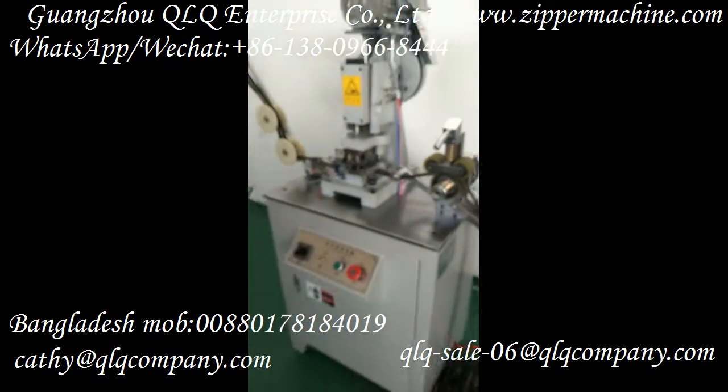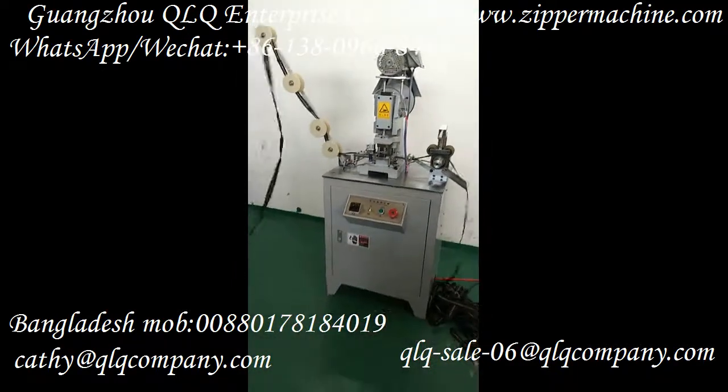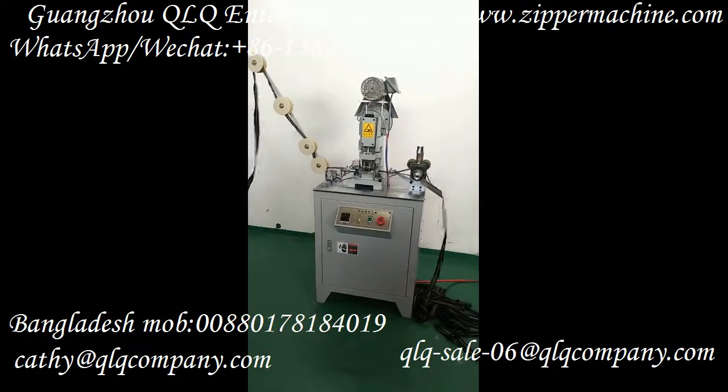If you are interested in our machine, please feel free to contact us. Thank you.